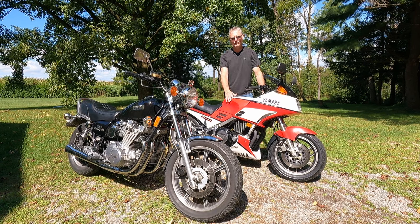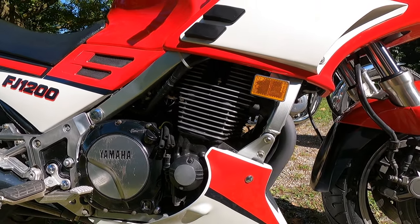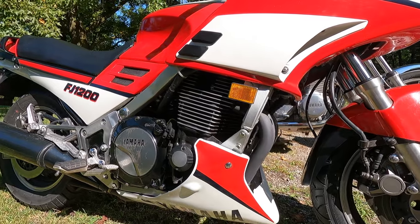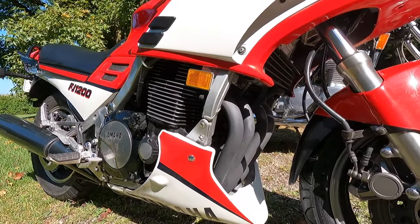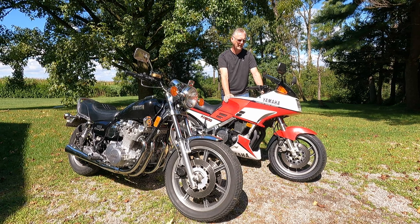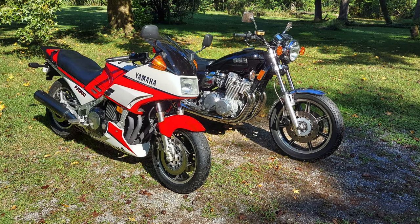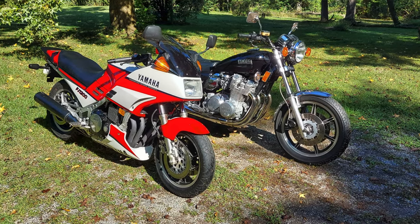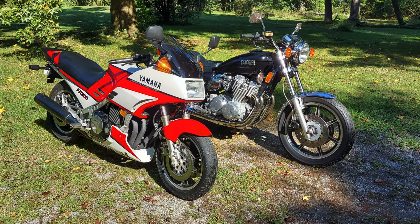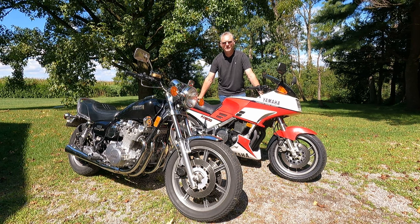One interesting thing about the FJ1200 motor: it is a 16-valve motor, but it is still air-cooled, with a very large oil cooler. Most of the competition to the FJ1200 had liquid-cooled motors. Alright, enough talk — what are these bikes like out on the road? How does late 70s technology compare with mid 80s technology? Let's gear up and find out together. Let's ride.